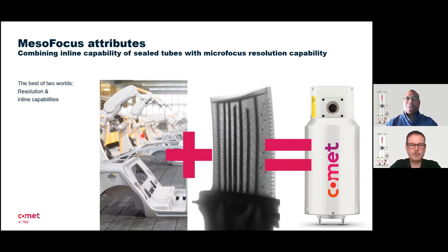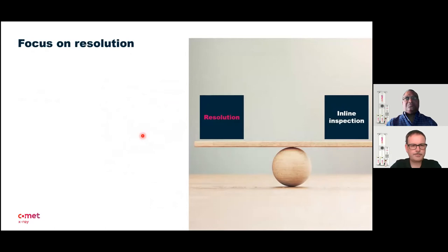Here for the mesofocus, our concept was to combine the best out of the two worlds. On one side, the hassle-free and robust sealed metal ceramic X-ray technology, which is made for production environment with excellent resolution capabilities. On the other side, the resolution provided from open micro-focus tubes. There are two sides: resolution — you need to see what you need to see — and the inline capability, how it performs in production.